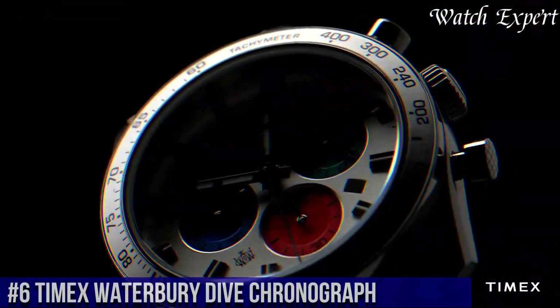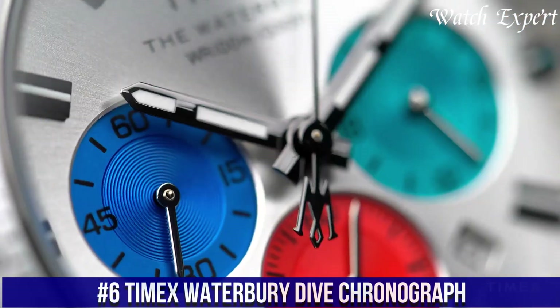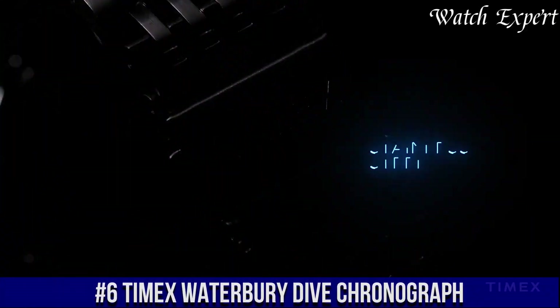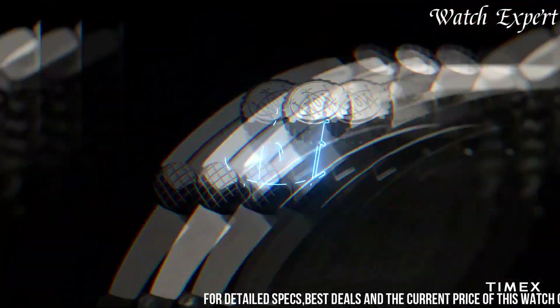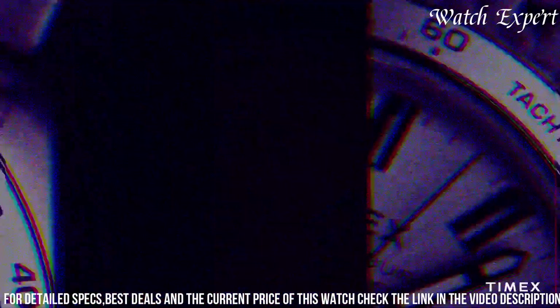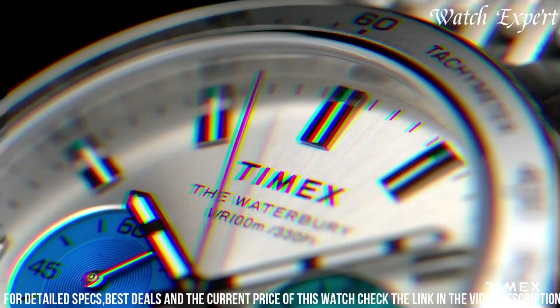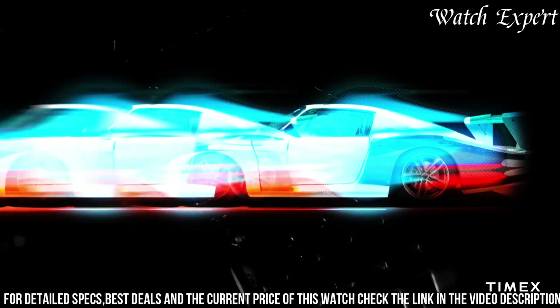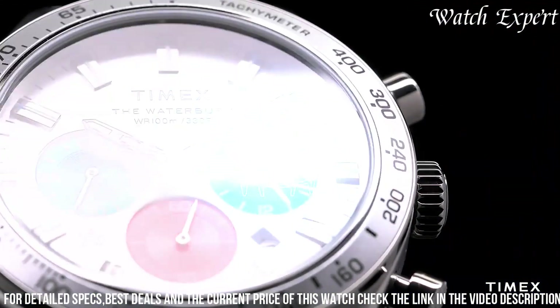Number 6. Timex Waterbury Dye Chronograph — a rugged and stylish timepiece designed to accompany you on your adventures. This watch encapsulates Timex's dedication to durability and functionality. The Waterbury Dye Chronograph features a robust stainless steel case with a bold chronograph dial, reflecting Timex's emphasis on both performance and design. Its quartz movement ensures precise timekeeping, while the chronograph function adds versatility.